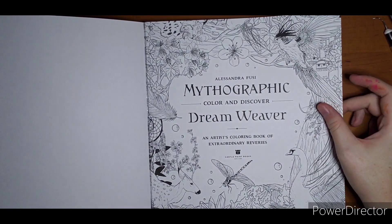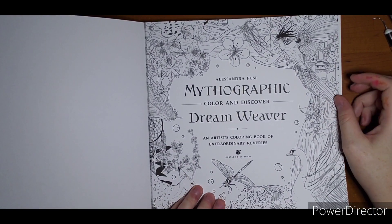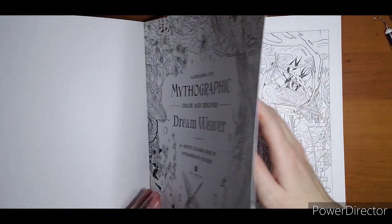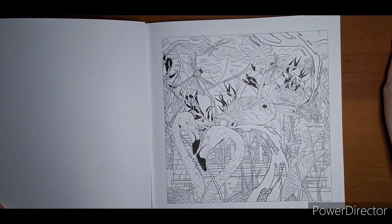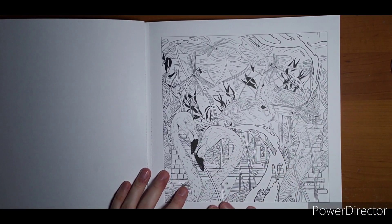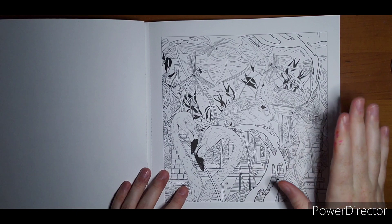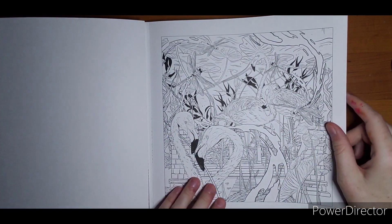Let's take a look. If you have this book, let me know what you think, and if you don't, let me know what you think. I'm still a little torn. So here we go. I really like the birds, but a lot going on. Are we underwater? Are we not underwater? I'm kind of confused.